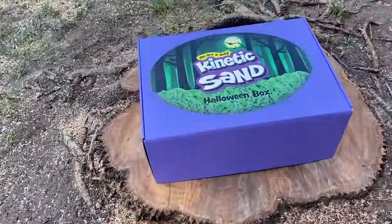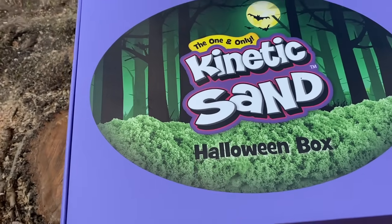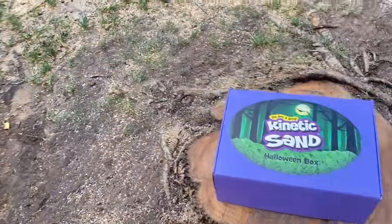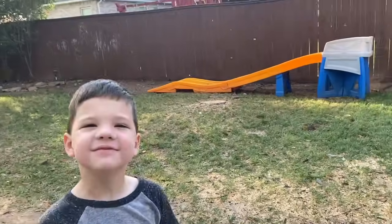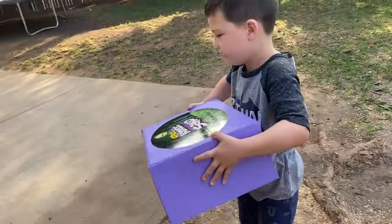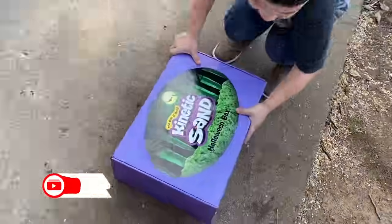Caleb got this really cool box of kinetic sand from Spin Master and it's got all kinds of goodies inside of it. Yeah, we had to cut down some of our trees but that's okay. So we can put anything on it. You want to put it right here and we'll open it up? Yep. Alright, let's look inside of it.